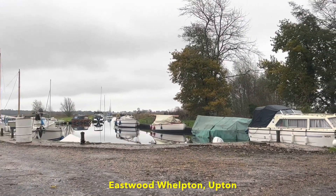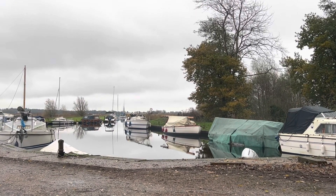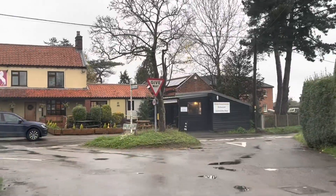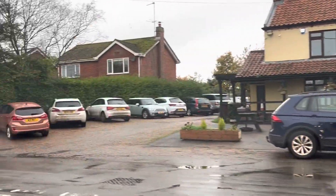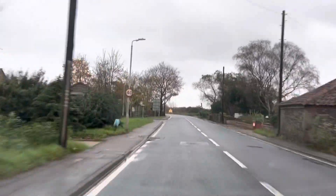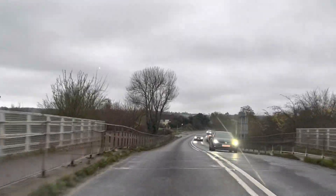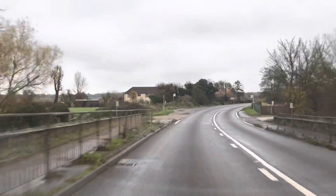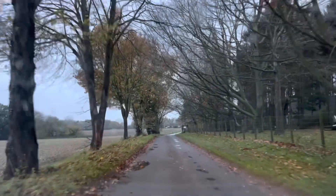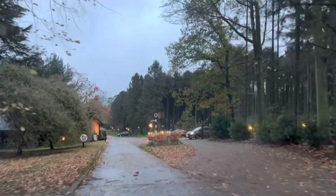This is Hoveton. Look how peaceful it is today. Now we're just going over Acre Bridge and then on to Cerne. We're going to have a quick drive into Clipsby Holidays as well, because while we're out this way and going past, why not? I always think in there it looks like it could be in the Black Forest.